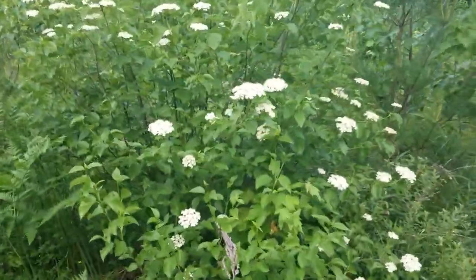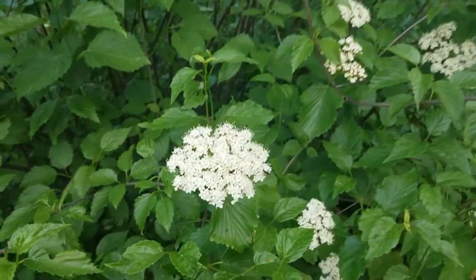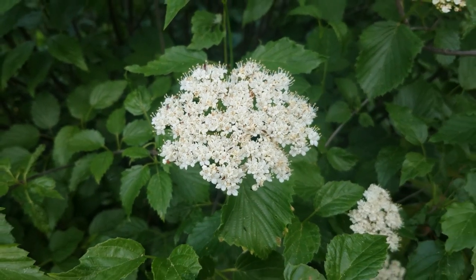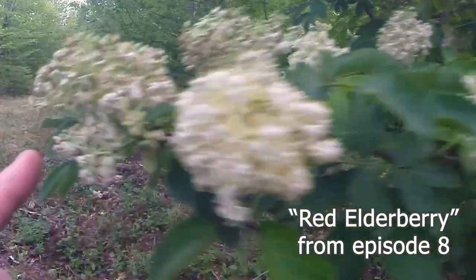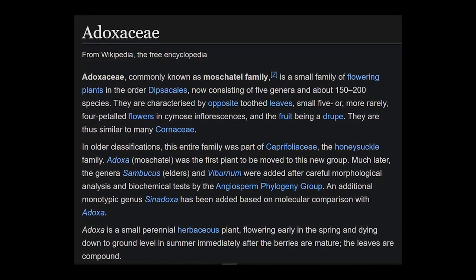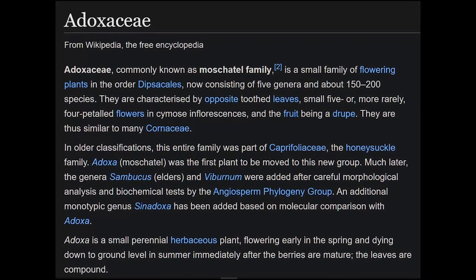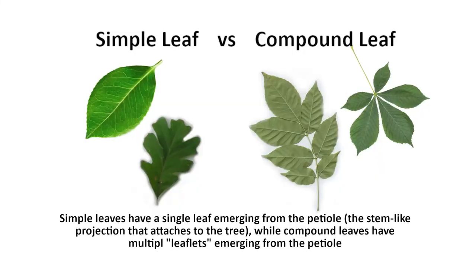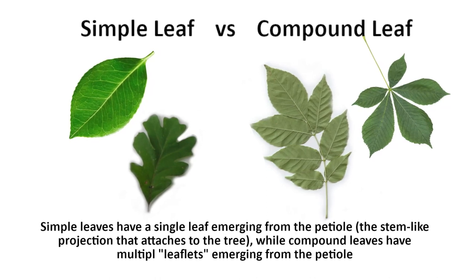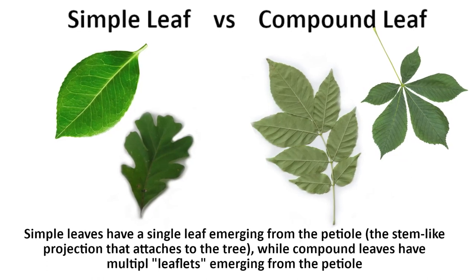This next one was a new one for me and it took a close inspection to figure out exactly what species it is. It's something in the genus Viburnum, of which there are many in Maine, so we'll probably see more in this series as there are many flowering right now in late June. You'll see some resemblance to the elderberry from the previous episode — in fact they belong to the same family, Adoxaceae, a small family of flowering plants that consists of about five genera and about 150 to 200 species.